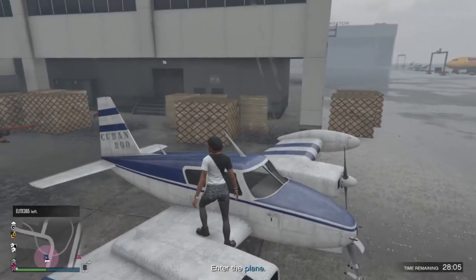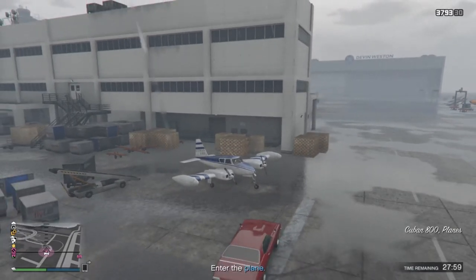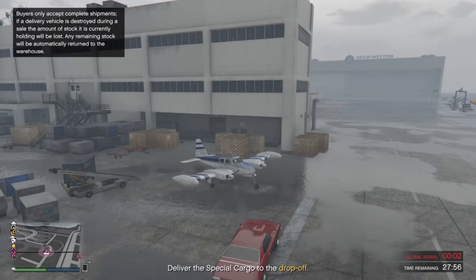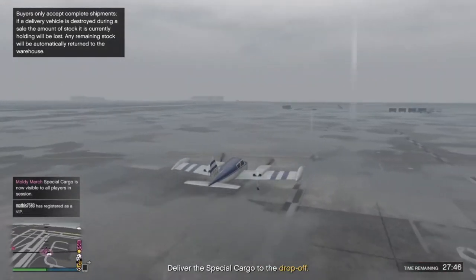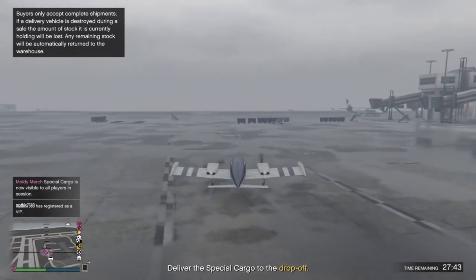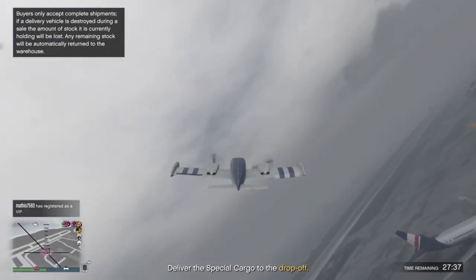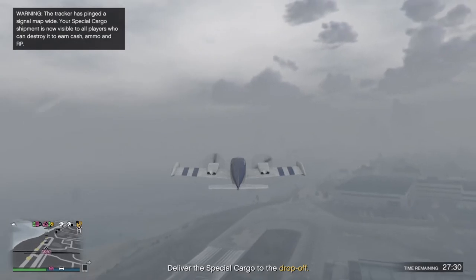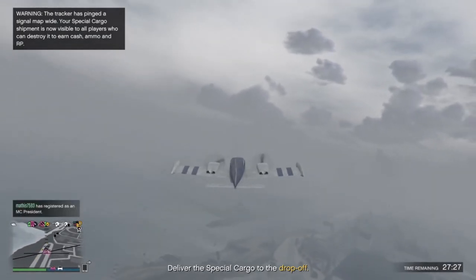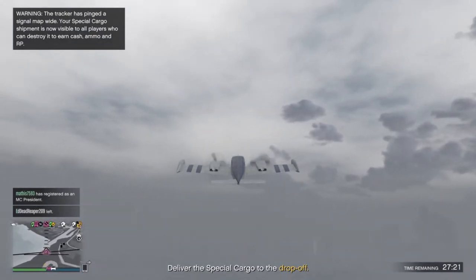Hello everybody and welcome back to the Moldyworm Gaming Channel. My name is Moldyworm41975 and today we're going to be having a look at some more movie and TV show cars inside GTA Online. We've done quite a few of these episodes already, so if this is the first one you've seen I'll leave a link to a playlist in the description. We've covered franchises like Mad Max, Fast and Furious, and the Roadkill TV show. But today we're looking at four Top Gear cars that we have in GTA Online.